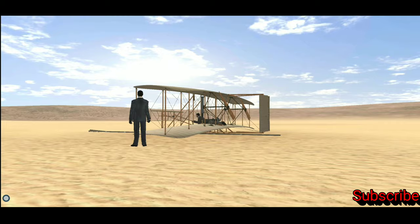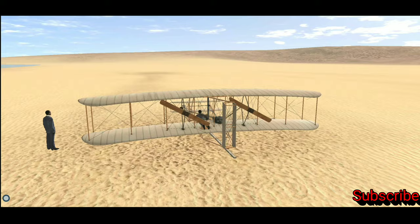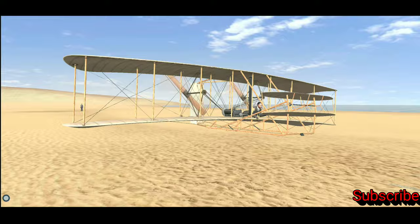After 1900, they continued their experiments in the hills near the small town of Kitty Hawk, North Carolina. They built their Flyer 1 in 1903, which they later nicknamed after that town. The aircraft's first flight on the 17th of December 1903 was a pioneering event in the history of aviation. It was the first successful controlled flight with a powered, heavier-than-air aircraft.